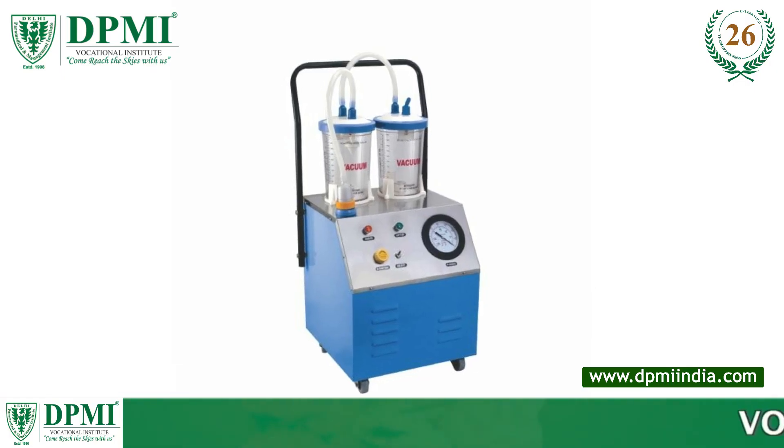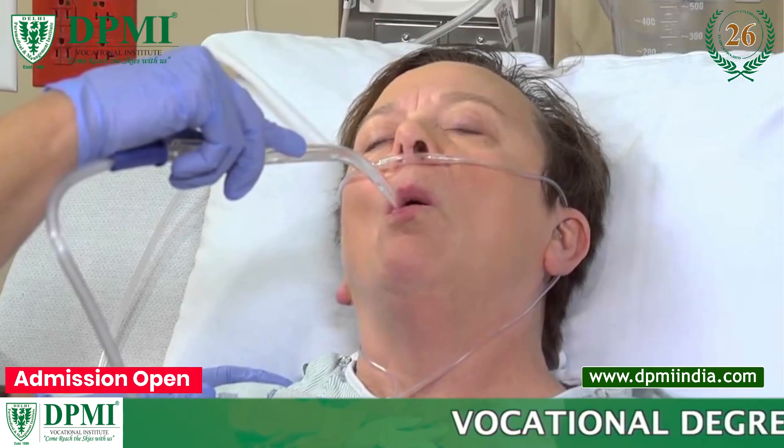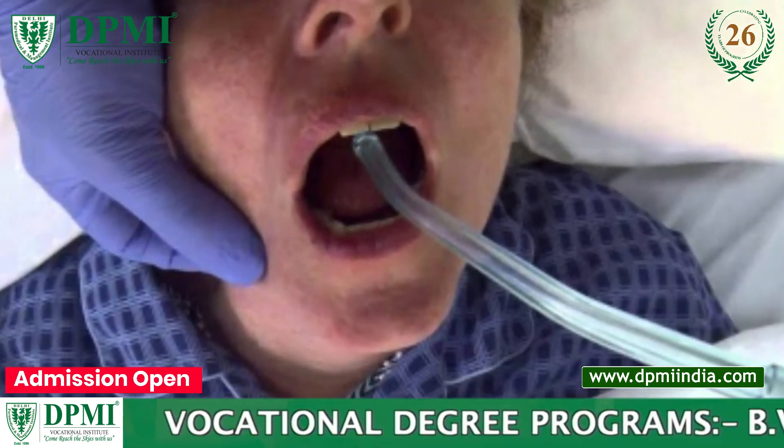A suction machine, also known as an aspirator, is a type of medical device that is primarily used for removing obstructions like mucus, saliva, blood, or secretions from a person's airway.